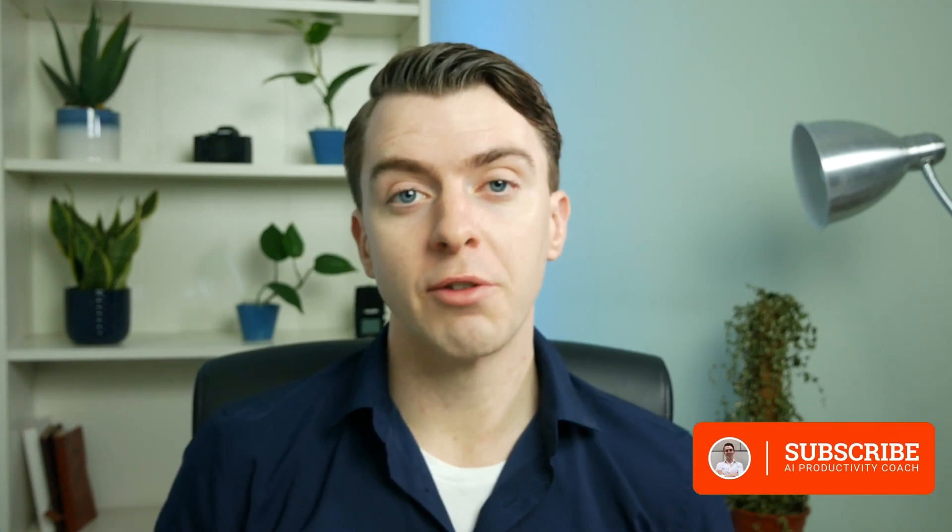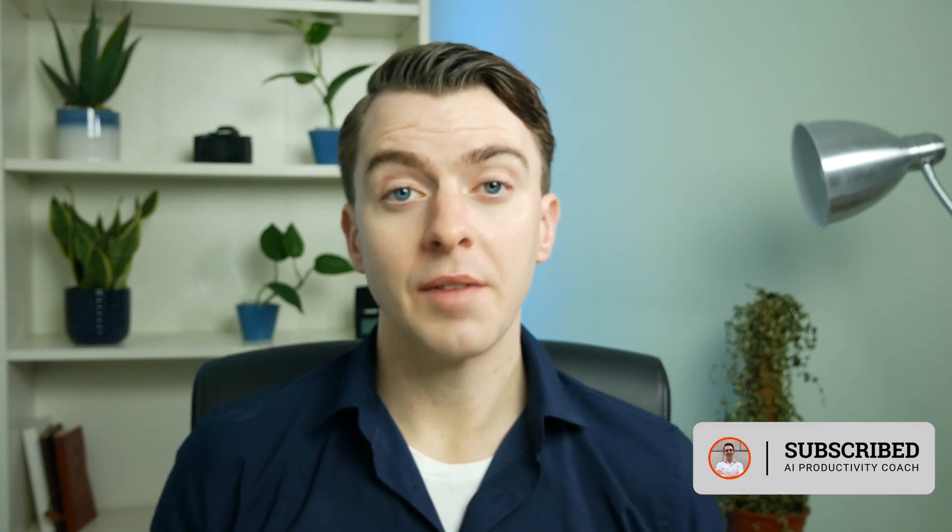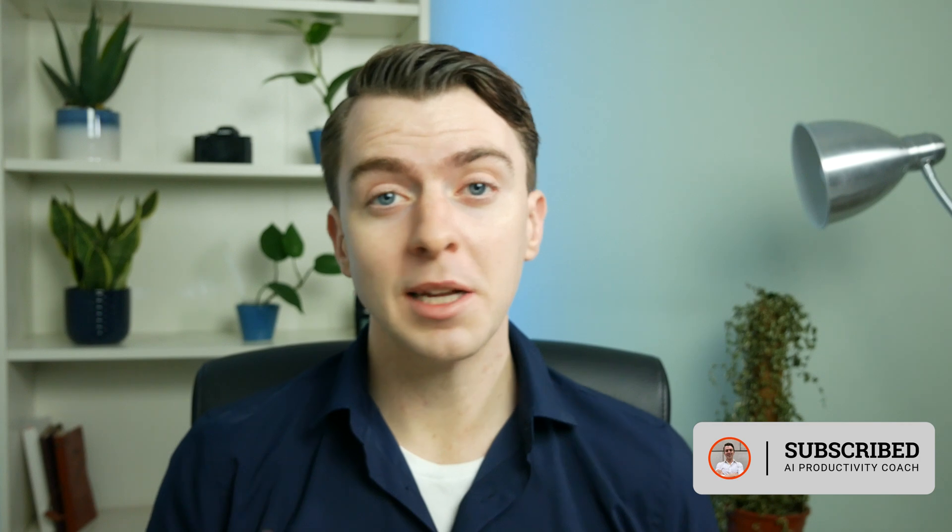Keep learning and testing new techniques as prompting best practices evolve every single day. This is my first video, so I really appreciate anyone who has watched this far. If you got value from this, please let me know and share it with someone else who may need some help with their prompting. Join me on this journey and I look forward to seeing you in another video.